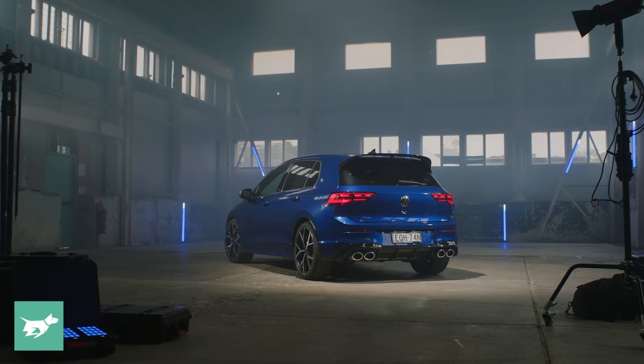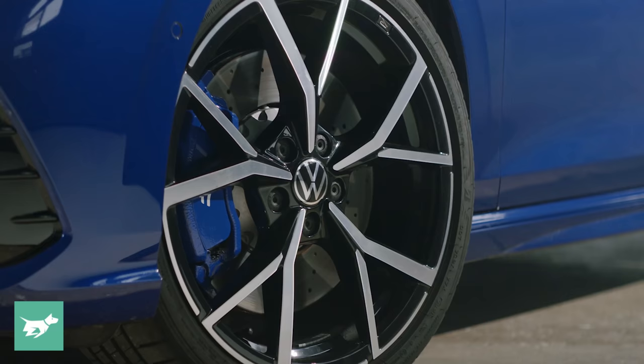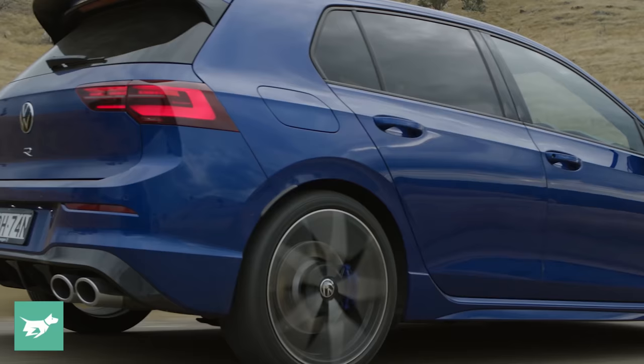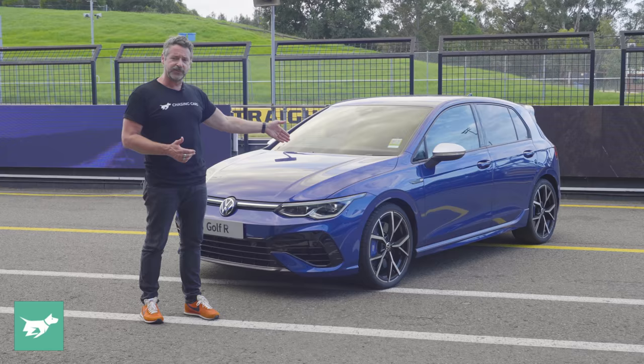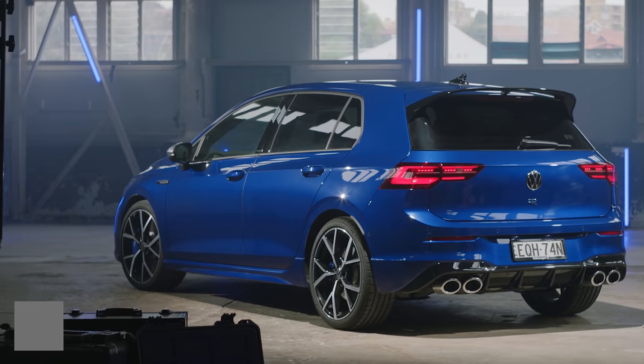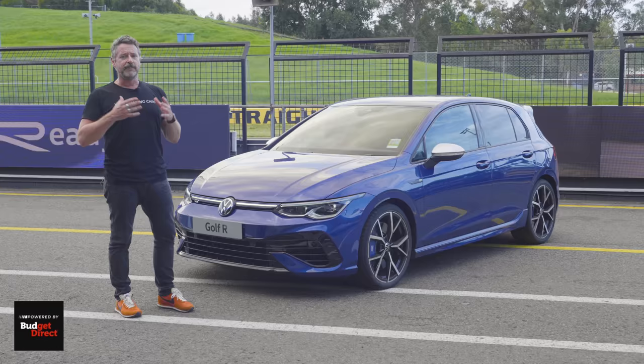You get a standard R Performance package in Australia, which means you get these 19-inch Estoril alloy wheels, Golf R branded brakes with 357-millimetre cross-drilled and ventilated front discs with two-piston calipers and blue caliper painting, 310mm ventilated at the rear, 20-millimetre lowered suspension over the normal Golf, and adaptive dampers with multiple modes.